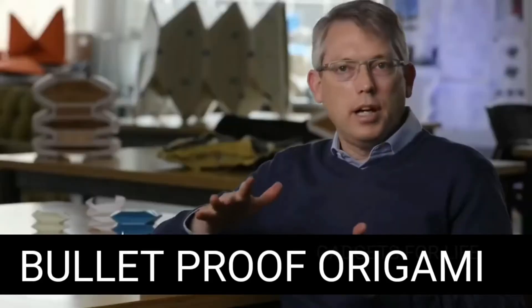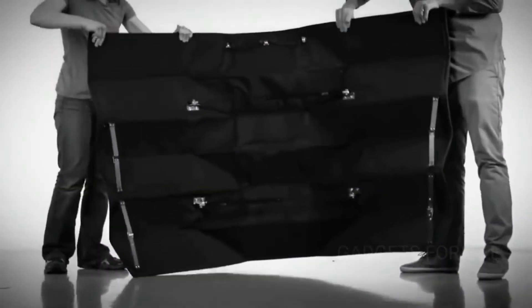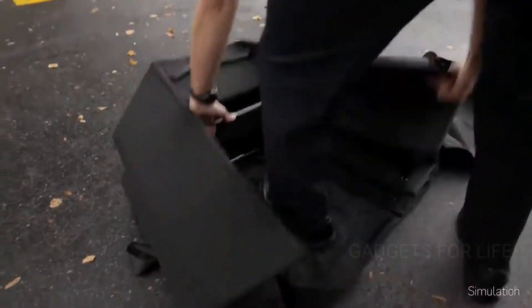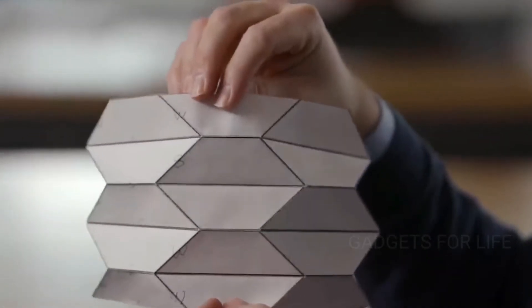Almost every day, the police face dangers that can cause serious and even irreparable damage to their health. That's why the priority is to create devices that help protect police officers on duty. Bulletproof Origami is a portable, compact, and deployable shield that can be placed on the ground and unfolds in just a few seconds.